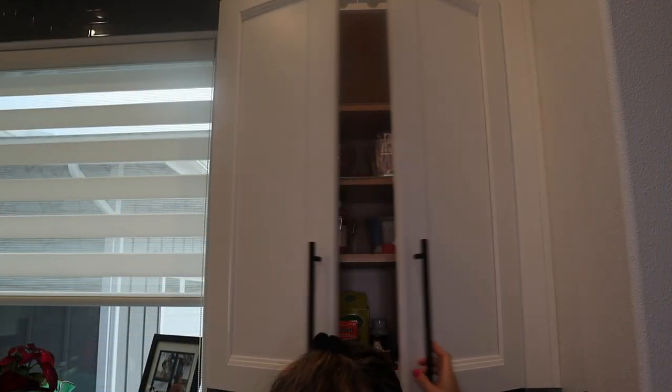If you haven't watched kitchen organization part one, don't forget to watch it after this. I wanted to welcome all my new subscribers. This channel is all about cleaning, organizing, decluttering, DIY, and lifestyle in general. Don't forget to follow me on Instagram for daily tips and tricks at Elnaz Hama. If you haven't subscribed yet, don't forget to subscribe below and hit that like button.